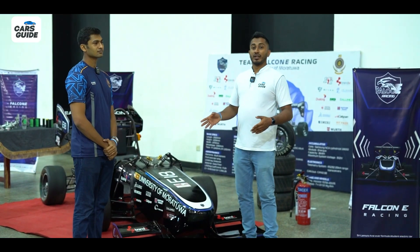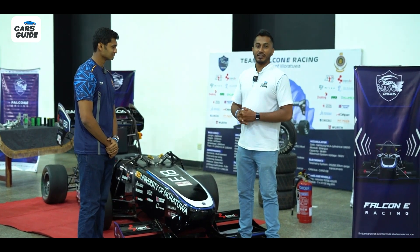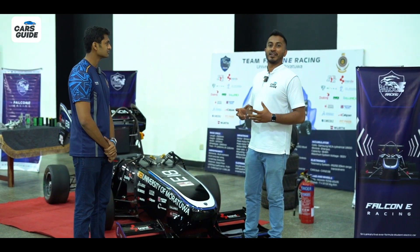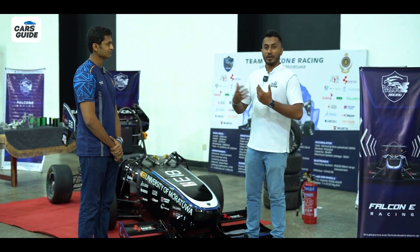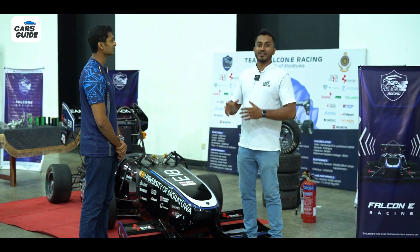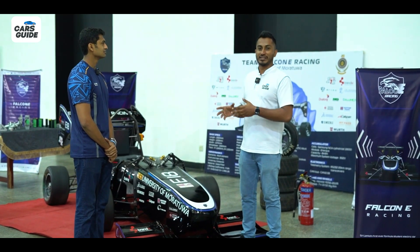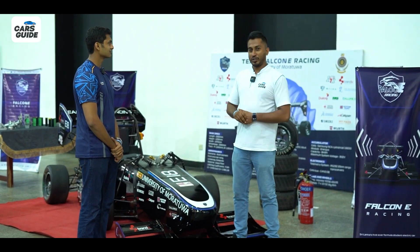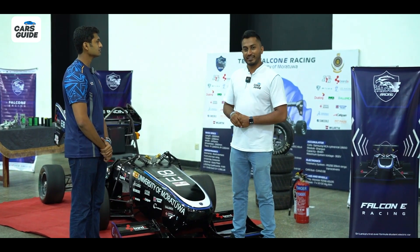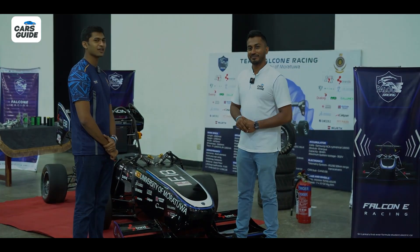This is the future of Sri Lanka. It's a bit sad to see this talent exposing itself so much to the country when the country doesn't always value them in the corporate world. Hopefully that changes, because if there's no demand here, they will find demand overseas. If you're willing to sponsor this effort from Morotoo University, contact details will be provided below.